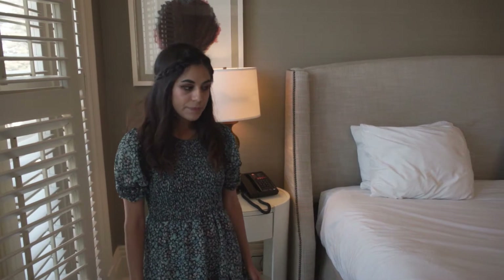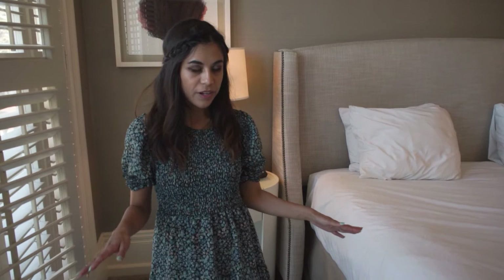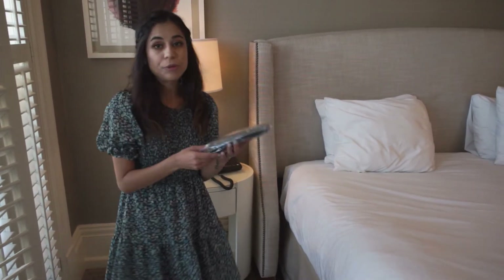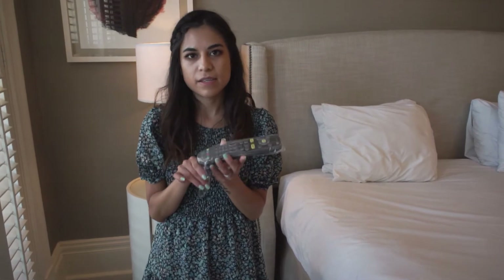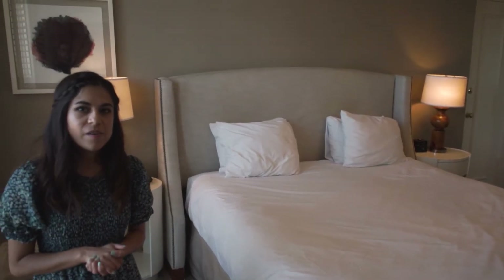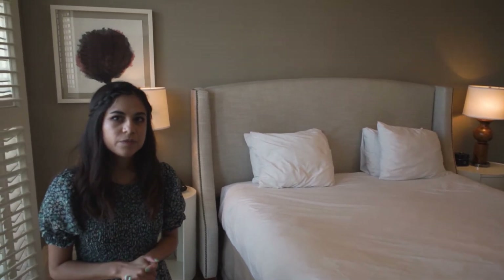If you come here during COVID-19, they are not doing housekeeping right now, but they are doing a lot to make sure you're safe during your stay. They have hand sanitizer stations throughout the whole hotel and resort. They even put the remote control in a plastic bag and switch it out after every use. Check-in is now in the central courtyard garden area.